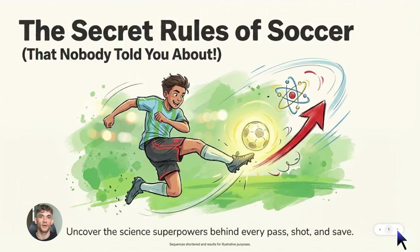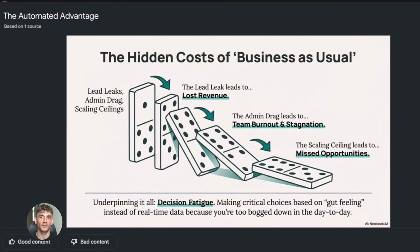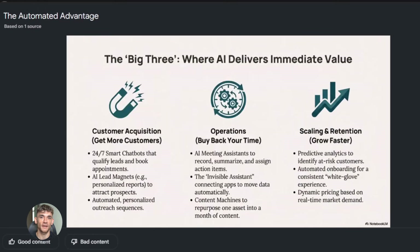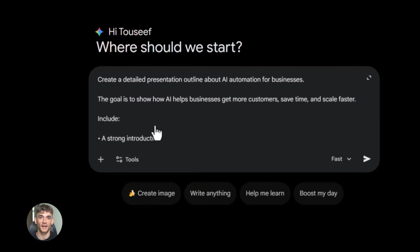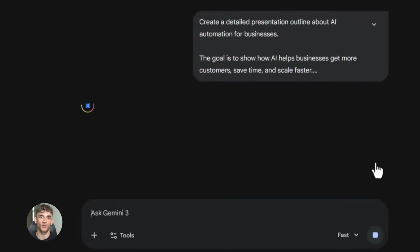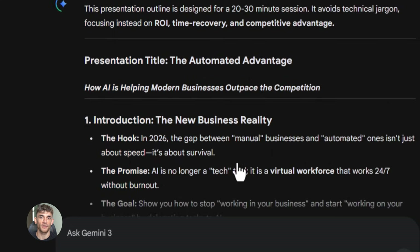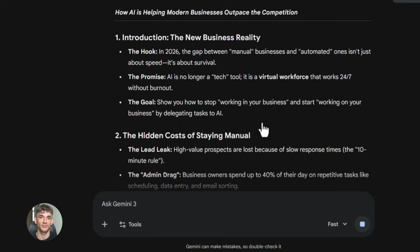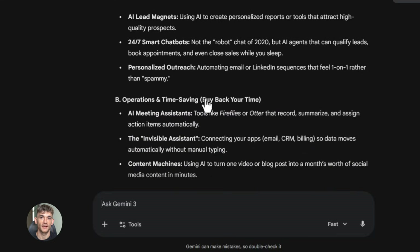Let me show you how I'd use this for the AI Profit Boardroom. Let's say I want to create a presentation showing businesses how AI automation can help them get more customers and save hundreds of hours. I go to Gemini and type in: create a detailed outline for a presentation that shows businesses how AI automation can help them get more customers, save time with automated workflows, and scale faster. Include specific examples like email automation, customer service bots, content creation, and lead generation. Make it practical and actionable. Gemini gives me a full outline — an intro about why automation matters, sections on different types of automation, real examples of businesses saving time, and a section on getting started with AI tools.